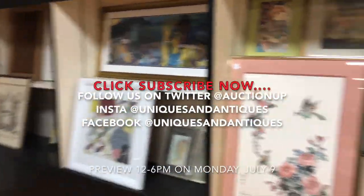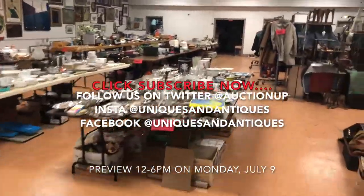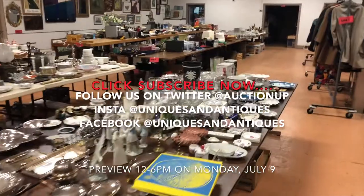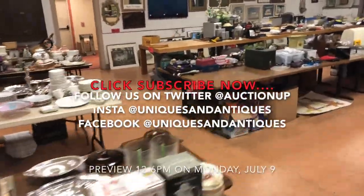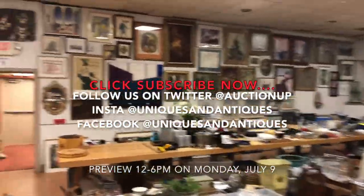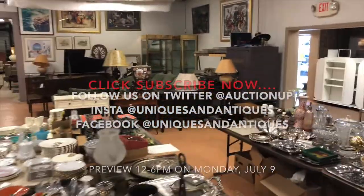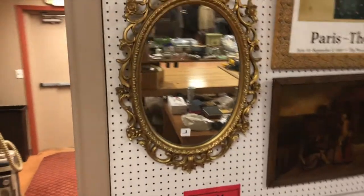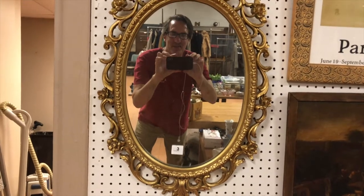Subscribe to our channel so you know when we have another video coming in. Subscribe to our mailing list. Follow us on Twitter and Instagram — Instagram is fun. If you watched us last Tuesday, we went through New York City and our Instagram story was a picture of almost every stop we made. We made 25 or so stops and you could have seen some New York City sites vicariously through the eyes of our delivery team. This has been Ken Jackson from Uniques and Antiques. Thanks for watching — we'll see you at the auction. Bye-bye.